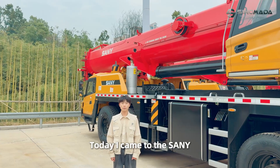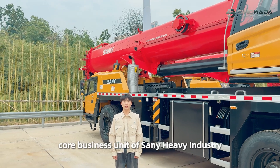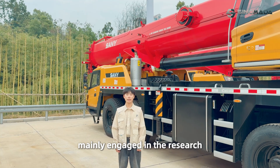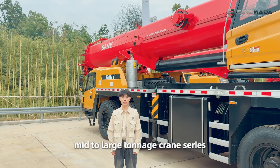Today, I come to the Sanyei Automobile Hoisting Machinery, which is one of the core business units of Sanyei Heavy Industry. Mainly engaged in the research and development of high-end, mid-to-large-touch crane series.